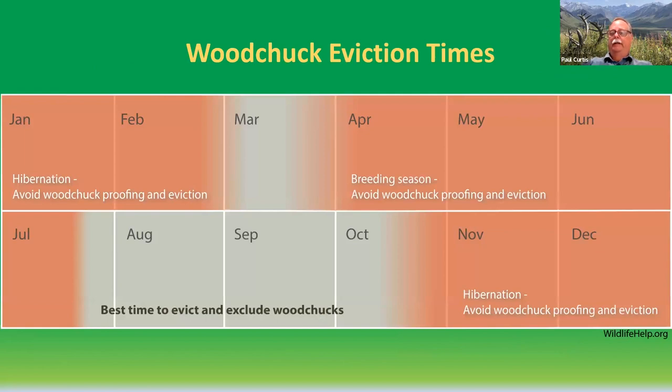Most burrows are dug by older animals during late summer. The ideal eviction time to remove woodchucks is essentially right now — August, September, and early October. During the winter months, from late October or early November into late February, woodchucks are hibernating in their burrows and control is not that valuable. You have a window in late February and March when animals emerge prior to the breeding season in April when it's really good to do control early in the spring, and then the couple-month window now when it's really good to do control again.